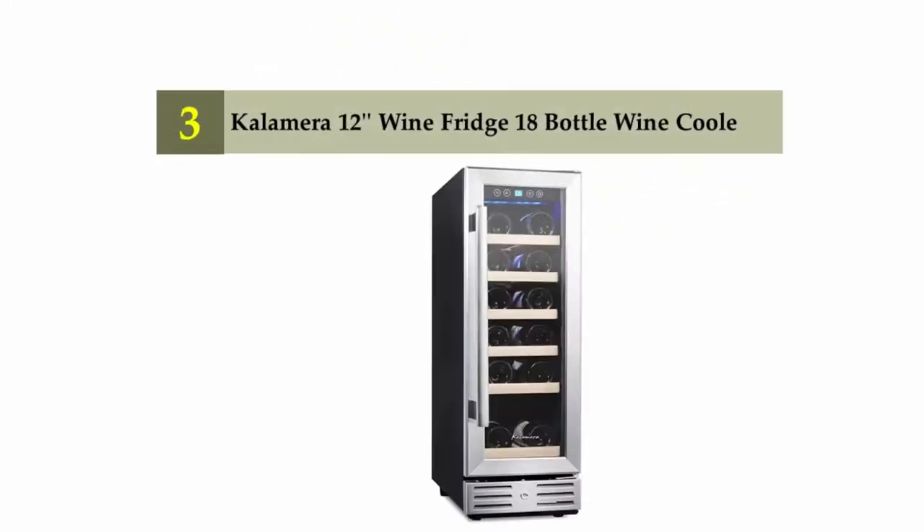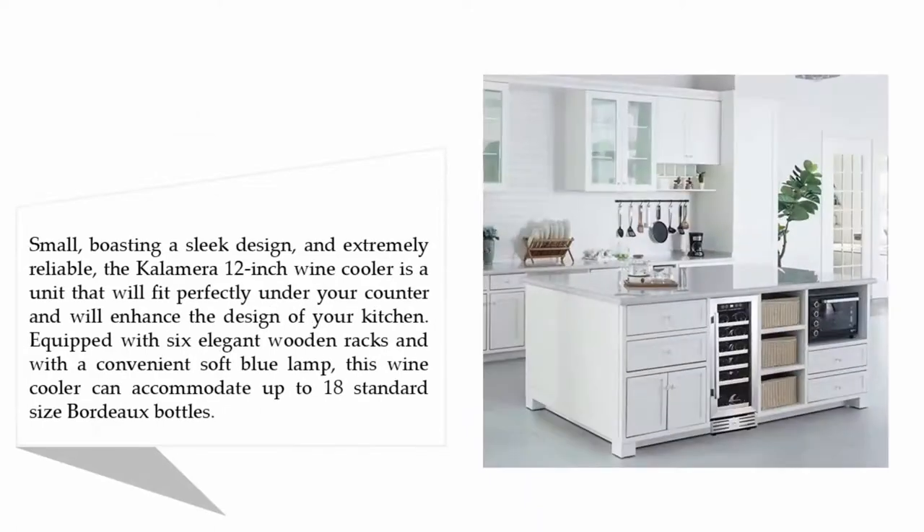Halfway through our list at number three, the Collanera 12-inch wine fridge, an 18-bottle wine cooler. Boasting a sleek design and extremely reliable, this 12-inch wine cooler is a unit that will fit perfectly under your counter and will enhance the design of your kitchen. Equipped with six elegant wooden racks and a convenient soft blue lamp, it can accommodate up to 18 standard-size Bordeaux bottles.